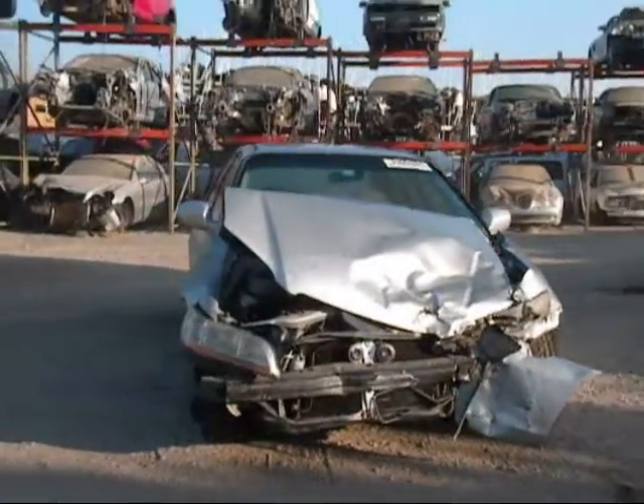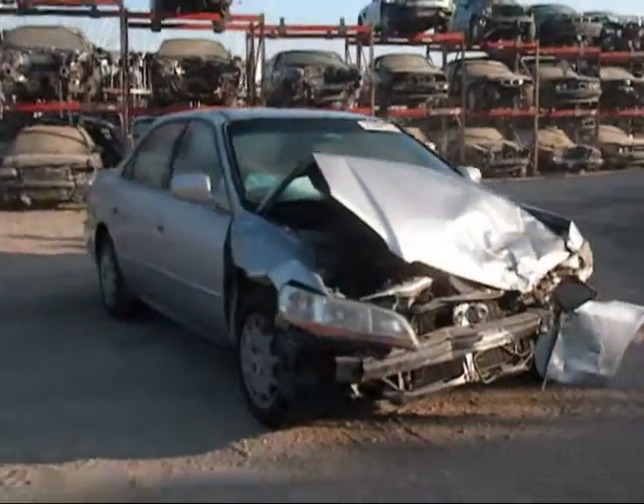Welcome to Fresno Town for cycling. Today we have a 2001 Honda Accord. The front is completely damaged as you can see.